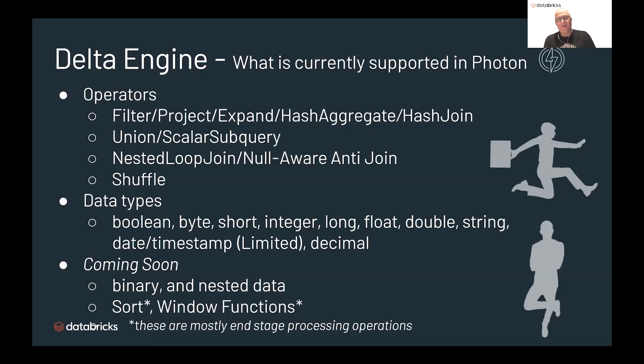In the near term, we really want to get binary and nested data type support. The first of these for nested data is we're going to build a struct, and then tackle arrays and map, and potentially others down the road. Sorting and window functions are also not currently supported. Most of these are late-stage processing operations, so while there's still performance we can ring out and do better than open-source Spark, this isn't going to be the biggest bang for the buck right away — which is why we're really targeting better support for nested types and making sure we tackle the most common expressions that folks are using today.